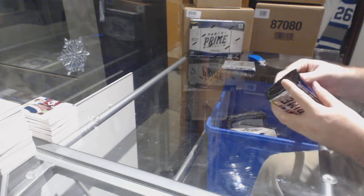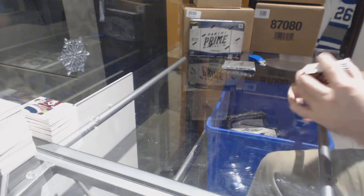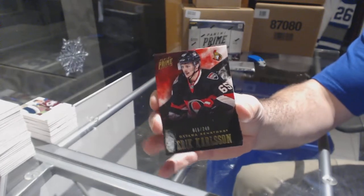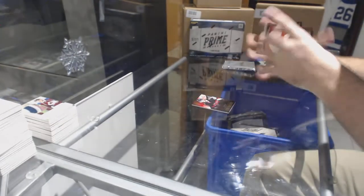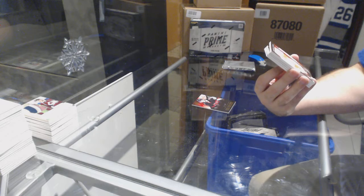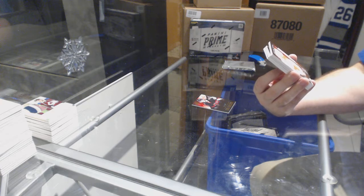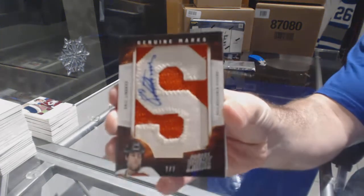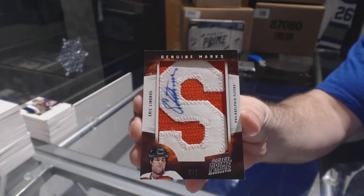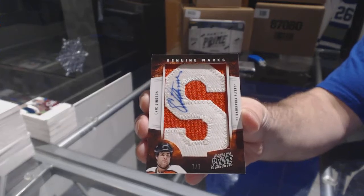Throwing this out there guys — would you want me to do a master case of this, like a full case with two boxes as giveaways? For the Senators, number 249 — Erik Carlson. How many people would be up for that if I posted that after? Wow, I love these cards. Genuine Marks autograph letter, number 7 of 7 for the Philadelphia Flyers — Eric Lindros. Seven of seven, Eric Lindros!